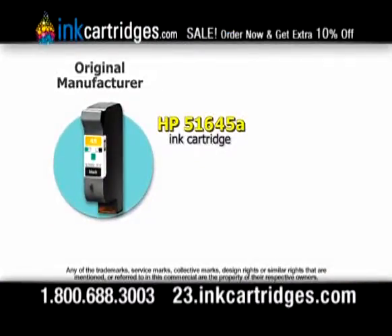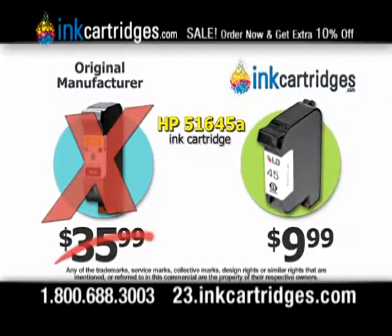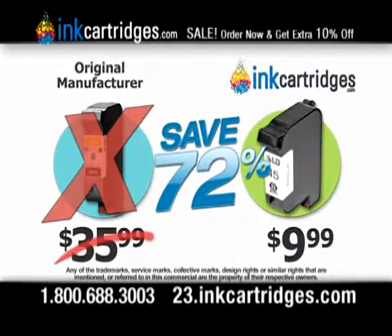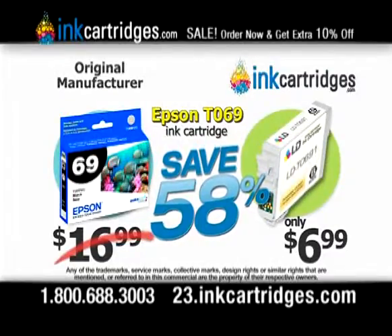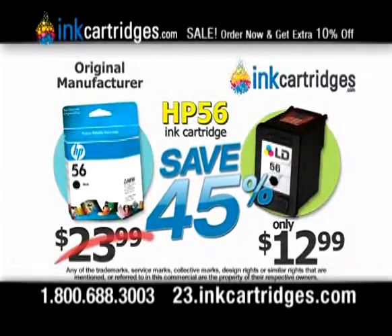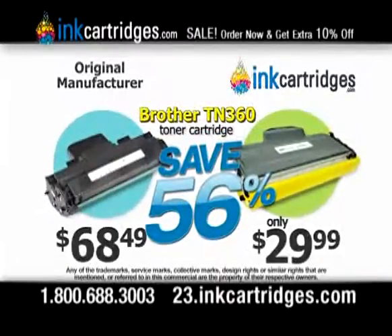This popular manufacturer cartridge retails for $35.99, but our high quality replacement is only $9.99 — you save 72%! Wow! InkCartridges.com manufactures high quality ink and toner for virtually any printer or fax, at up to 75% off comparable OEM MSRP.